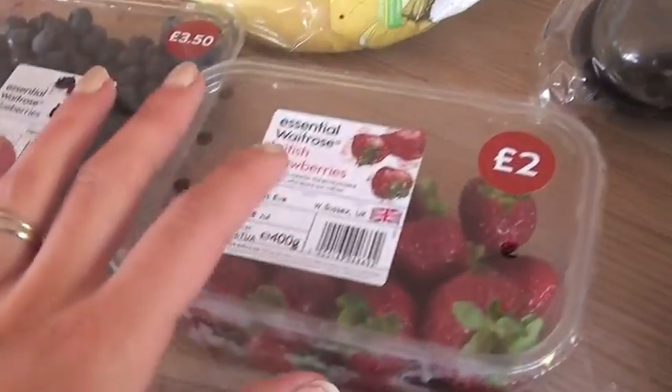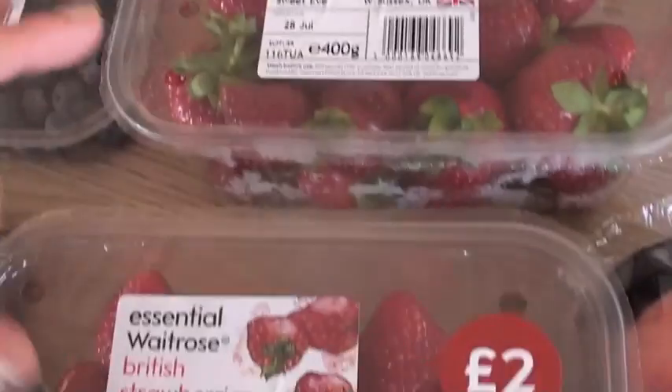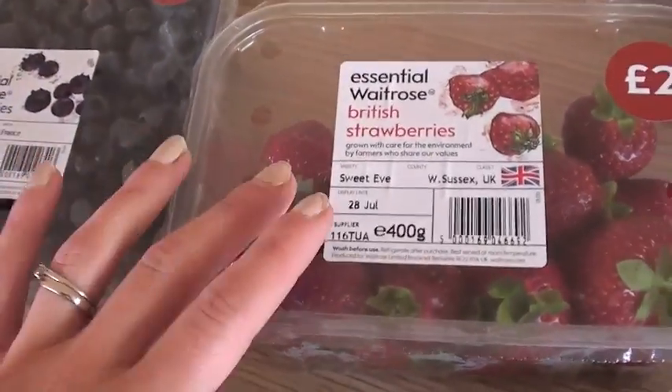Anyway, we've got some fruit. We've got strawberries — they're on offer, £2 each, and they smell really good as well. Blueberries and some blackberries, those were £2 as well.